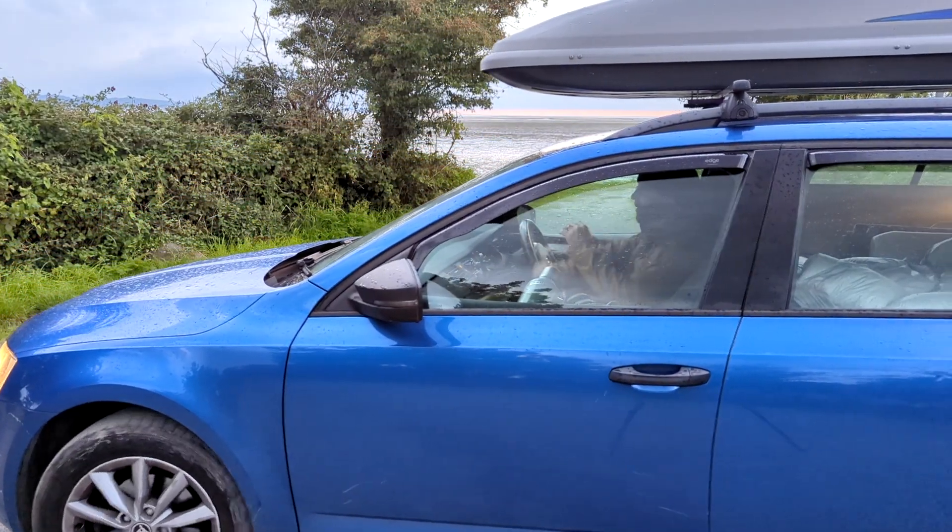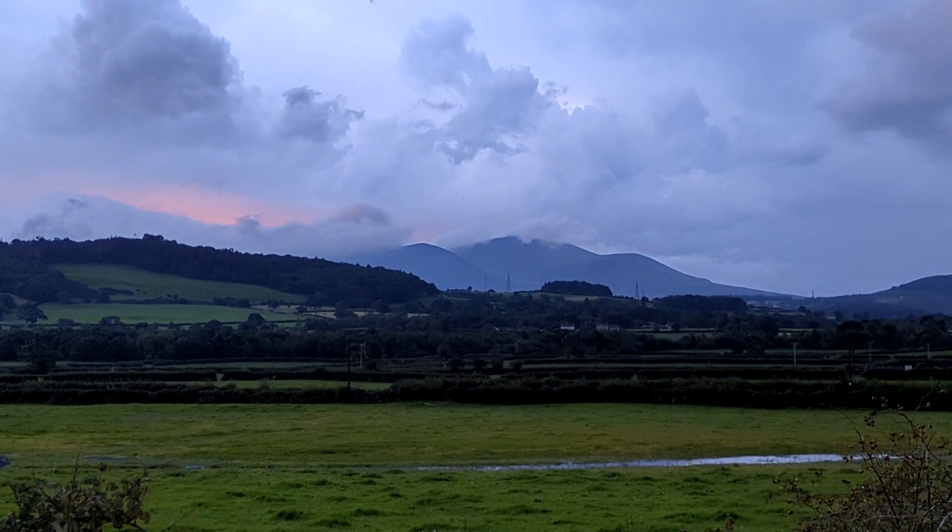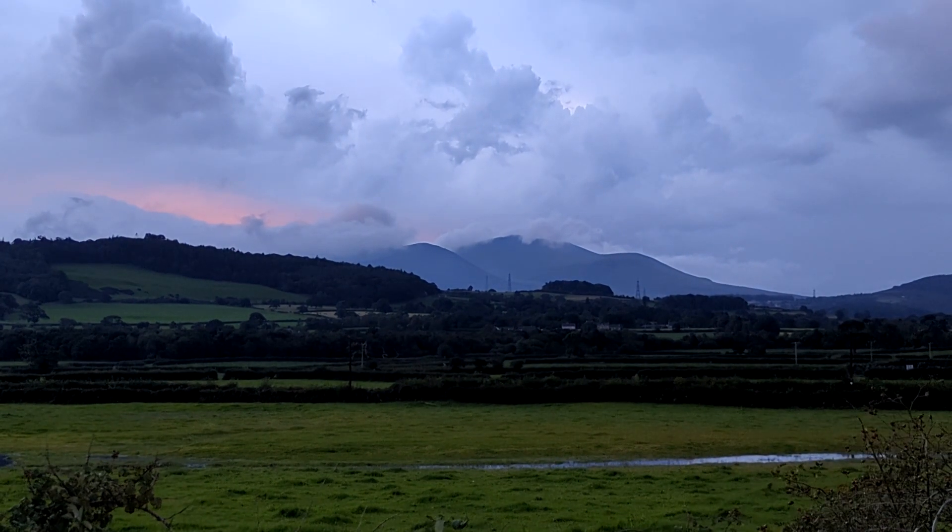I'm still deciding what I'm going to do today. I've looked at the mountains and they've got some cloud clinging to the top of them. There might be a little bit of fog in the valleys as well. So I think I'm going to drive towards Llyn Ogwen and see about some compositions around there.